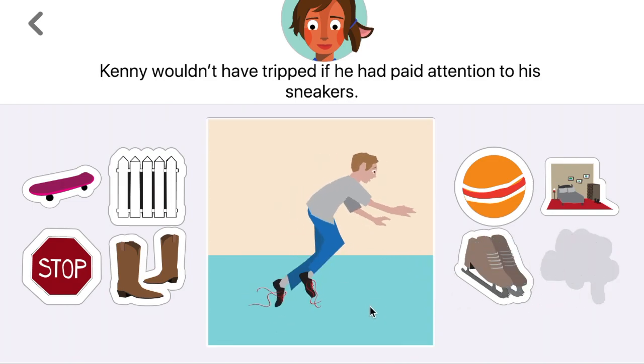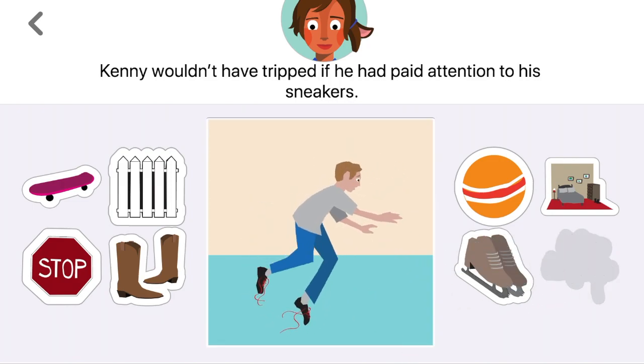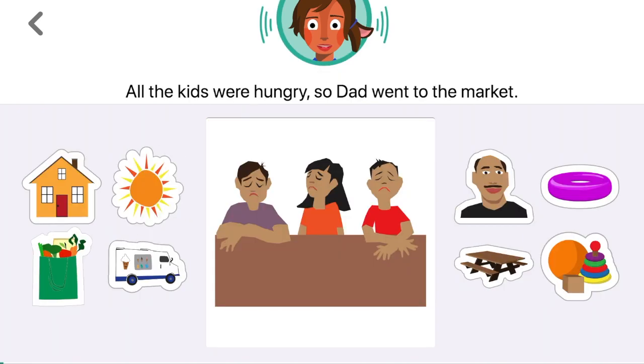Making gap-filling inferences for key details and ideas that aren't explicitly stated. All the kids were hungry, so dad went to the market.